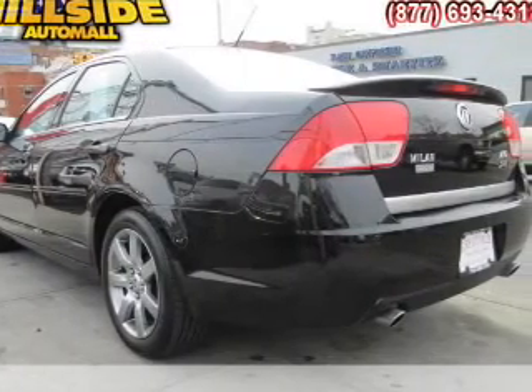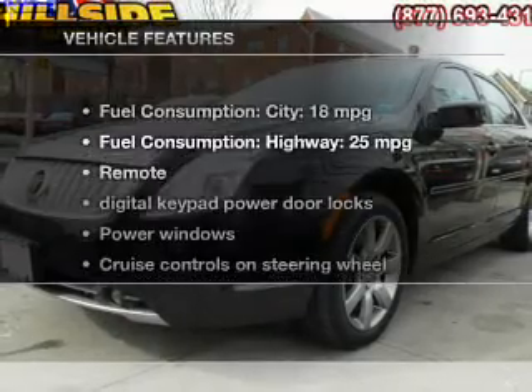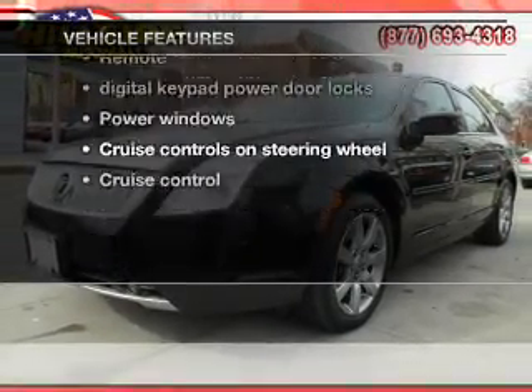The anti-lock braking system will keep you safe on the road. Indulge in the comfort of heated seats. And with these notable features, you won't want to miss out on the opportunity to own this amazing ride.